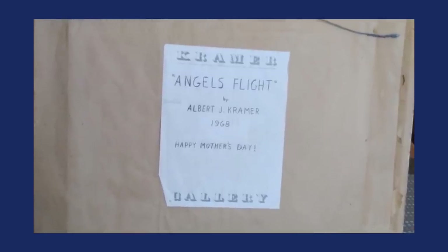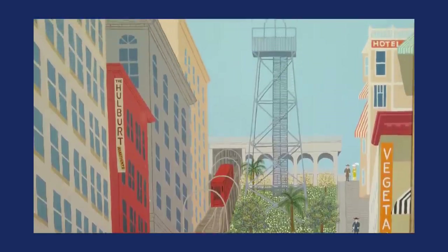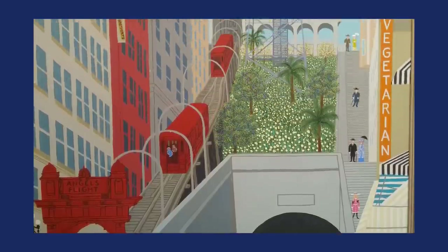She saw a label for the artist's gallery. The artist's name is Albert Kramer, an Ohio-based artist who made his mark really in Los Angeles. She sees the mark on the back, the label from the Kramer Gallery, the name of the piece — which is Angel's Flight — and the date, which is 1968. All the information is right there. The piece is oil on canvas, characteristic of the artist's style: a little city scene with the funicular, the Angel's Flight, indicative of what the artist typically did in the late 1960s. She pays $12 for it, sends me a photo, asks for an appraisal report. I researched the piece — it's worth $3,000 in the original frame with the original gallery label. That's a wonderful real bargain.